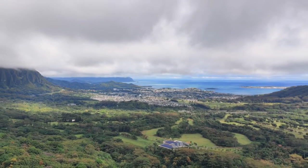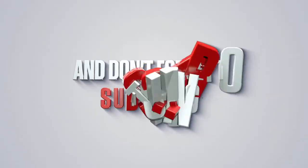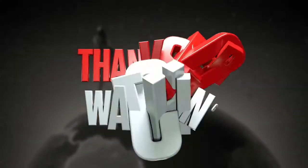Those are my thoughts — let me know what you guys think in the comments below. Thanks for watching. Remember to like, comment, share, and subscribe, and I'll see you next time. Bye!